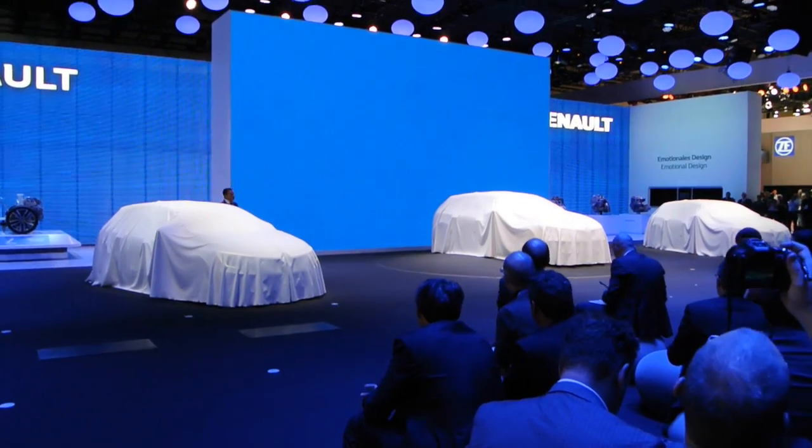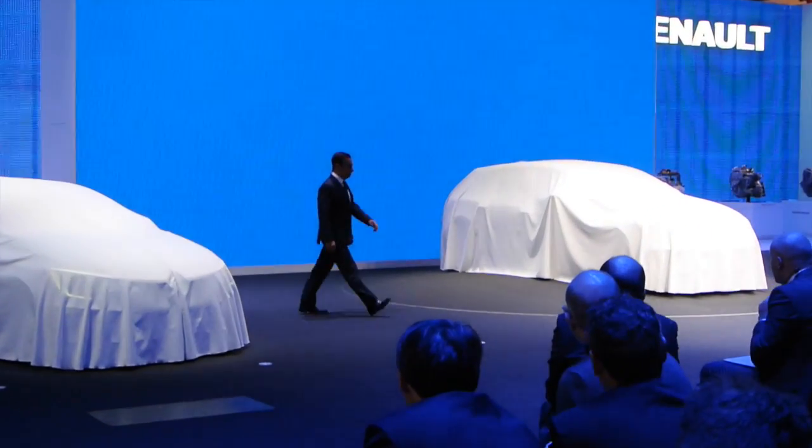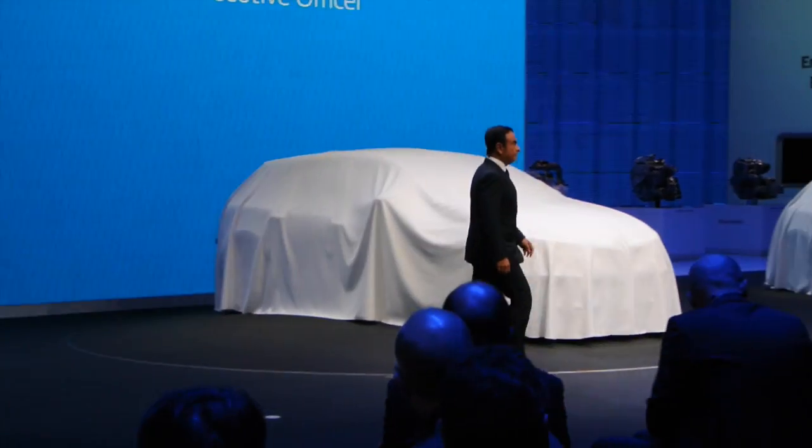Ladies and gentlemen, please welcome the chairman and CEO of Renault, Mr. Carlos Ghosn.